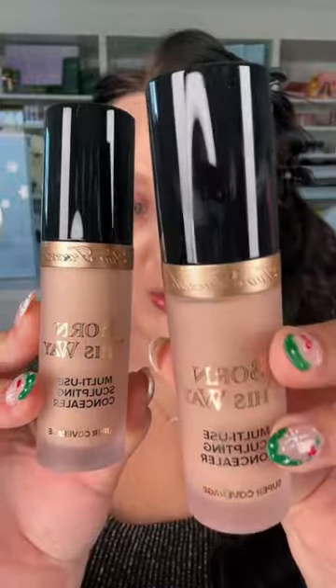Then he goes in with the Too Faced Born This Way Concealer — this is a product I had to purchase, but he raves about this concealer, so I'm excited to use it. He's got one shade to spot conceal and one shade to brighten under the eyes. So essentially anywhere he has a blemish on the face, he'll just add a little bit of this and press that in. And then I'm going to try to replicate the shape that he does under his eyes.